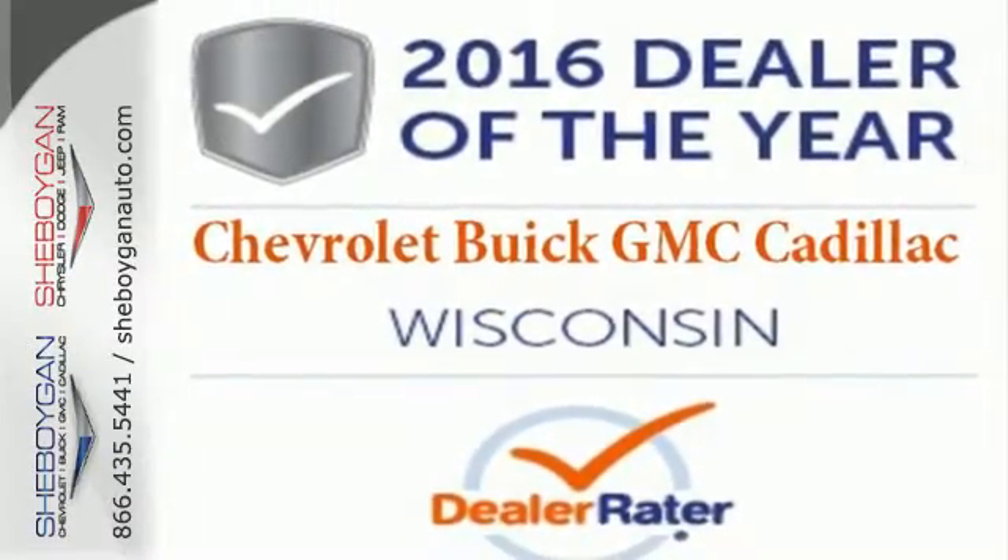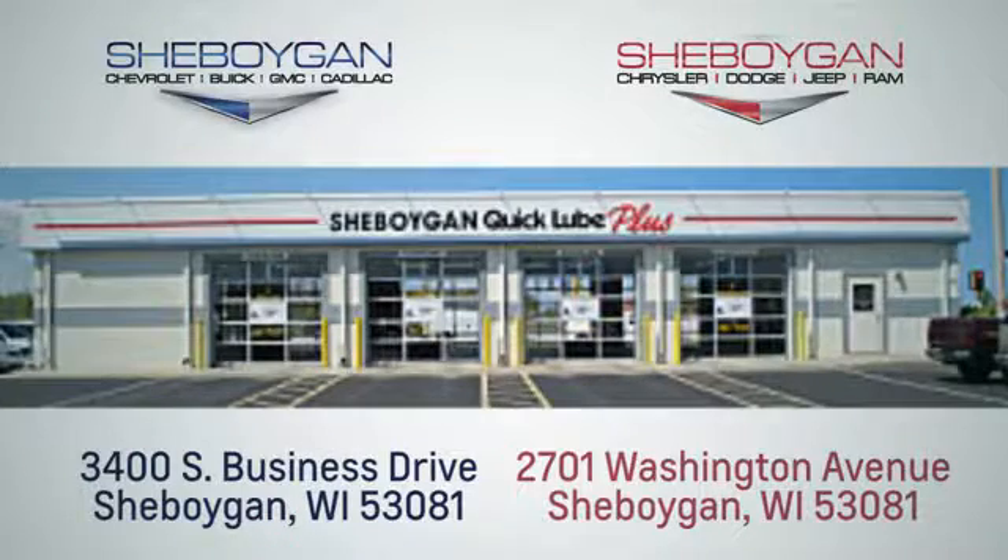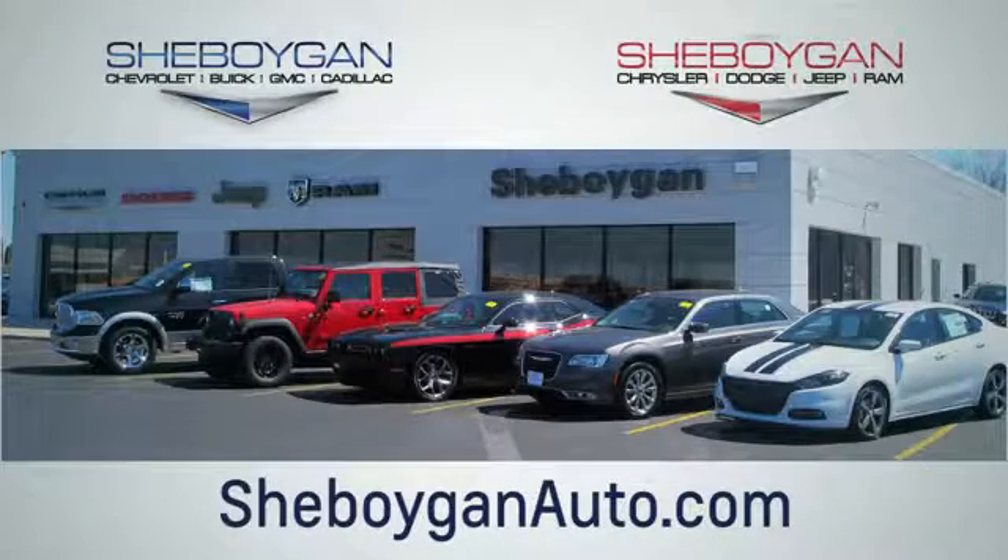Make a statement in this Impala. Drive it home today. Choose Sheboygan Auto. We're conveniently located at 3400 South Business Drive or at 2701 Washington Avenue in Sheboygan, Wisconsin. Visit Sheboyganautos.com.